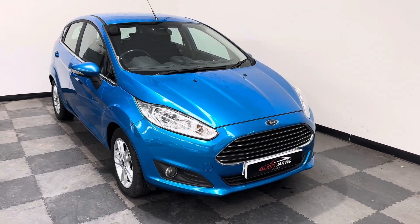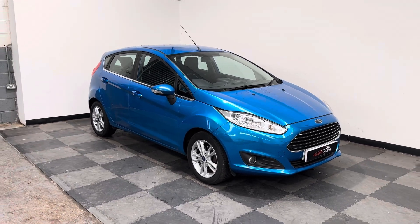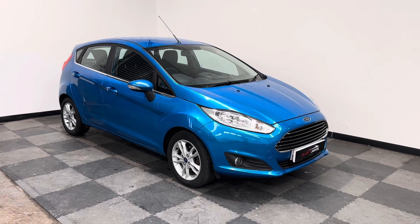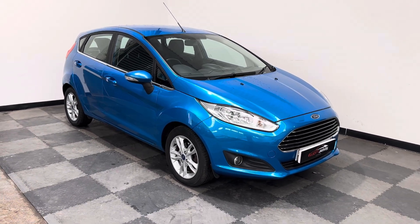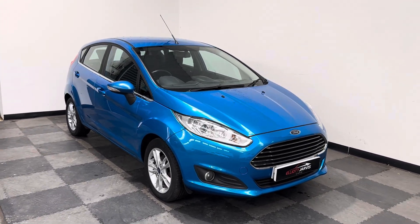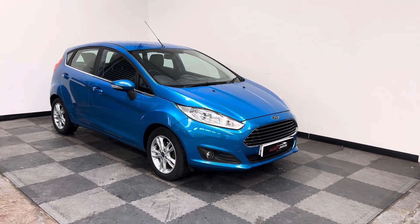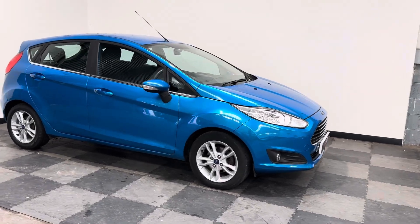This is the brilliant 1 litre turbo with the 100 brake horsepower, which is incredibly cheap on insurance, free on the road tax, cheap to run economy wise, and a brilliantly performing engine as well. It's just one of those ideal engines for a first time car. We do a lot of these to learner drivers, just because of how much it costs to insure, tax, and keep on the road.